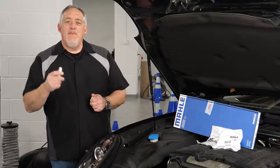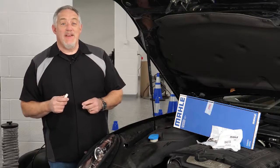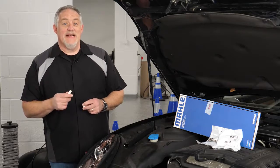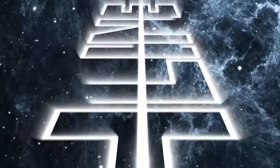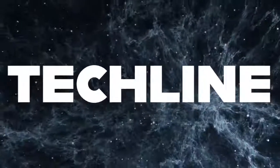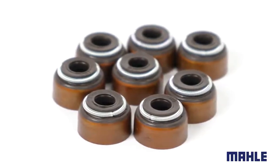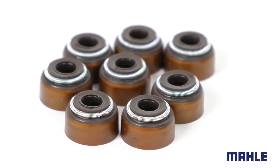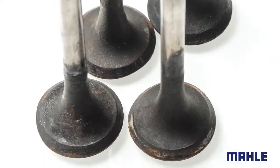How much attention do you pay to the condition of your lips? We'll discuss damage that can occur and how to prevent it next. The tiny lip of the valve stem seal is one of the most important seals protecting the engine from carbon deposits and even the catalytic converter from being contaminated with oil and harmful additives.